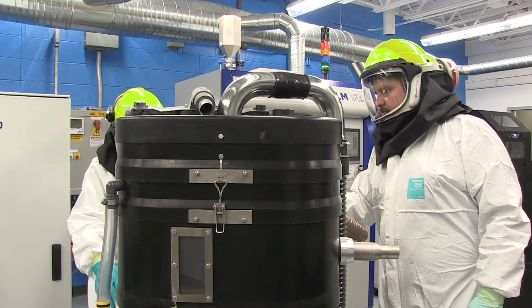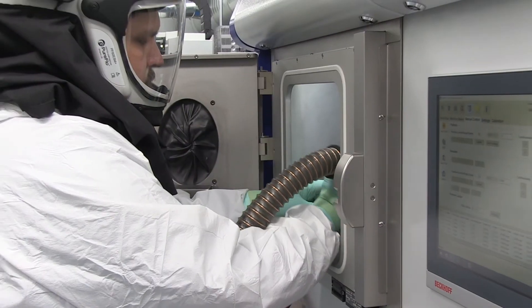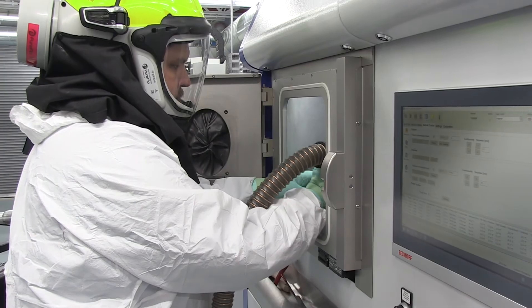All manufacturing processes require customer confidence in the material being produced. Therefore, a secondary goal of this laboratory is to develop the specifications required for utilization of Materion's advanced materials, including beryllium, in an additively manufactured state.